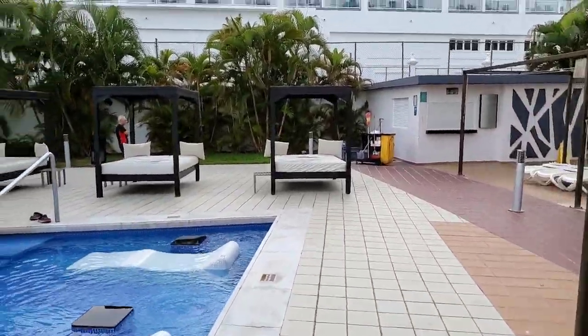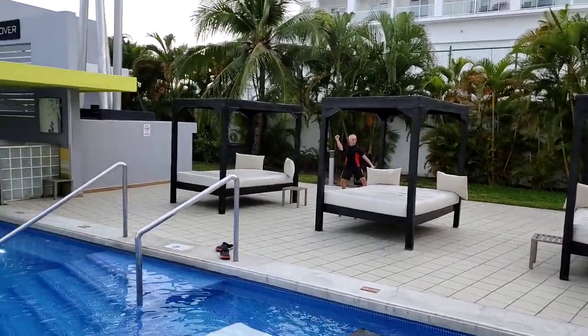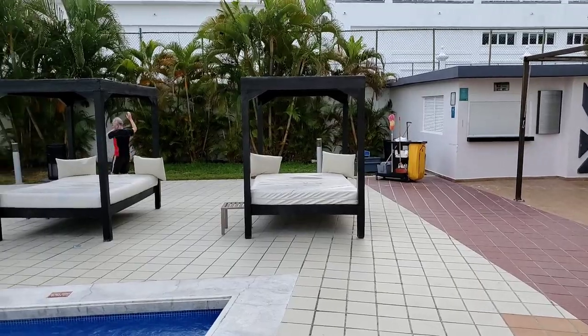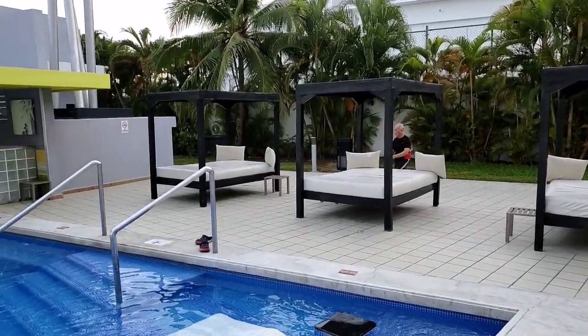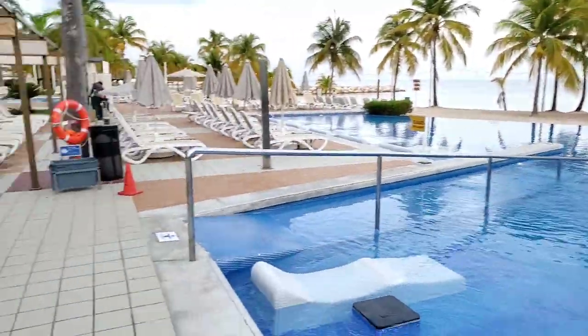If you do come here, these little cabanas or beds are free of charge. All you have to do is make sure you're one of the first persons to get one. There is no cost, but you have to make sure you're one of the first.